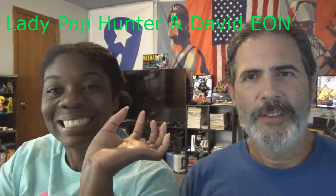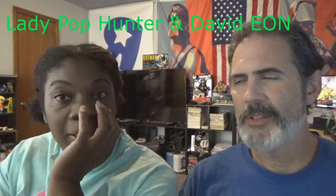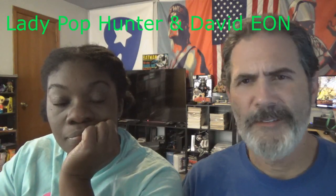Hey everybody, welcome back. David Eon and the gorgeous Miss Lady Pop Hunter here with another weekly round up, taking a look at some of what's coming to the adult collector's market very soon, mostly in the way of action figures.